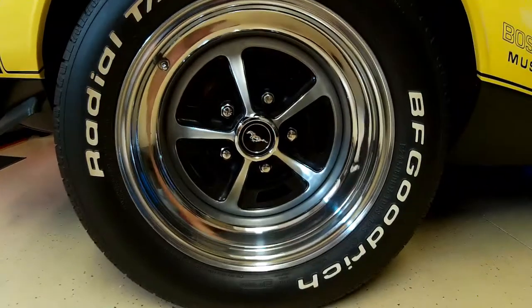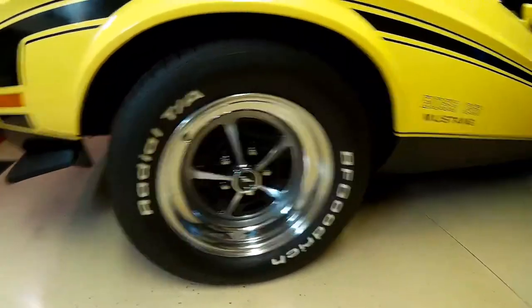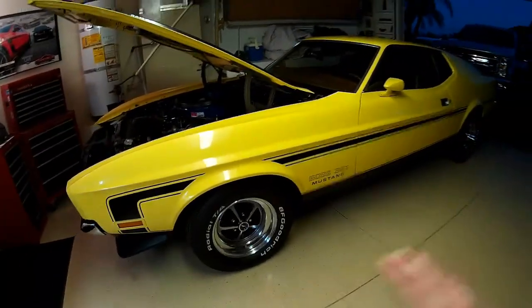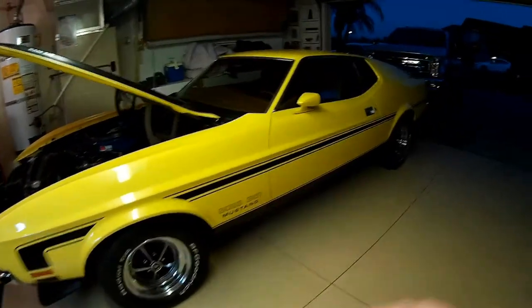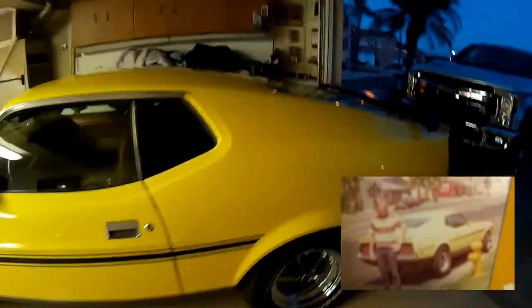Now these are not the original Magnum 500 wheels that came on the car. These are a set my dad had to buy at a later time when he wanted to go back to all original. Shortly after he bought the car, he had put some Kragers on it — and I'm going to post a picture of my dad with some nice mutton chops and Kragers on the Boss.